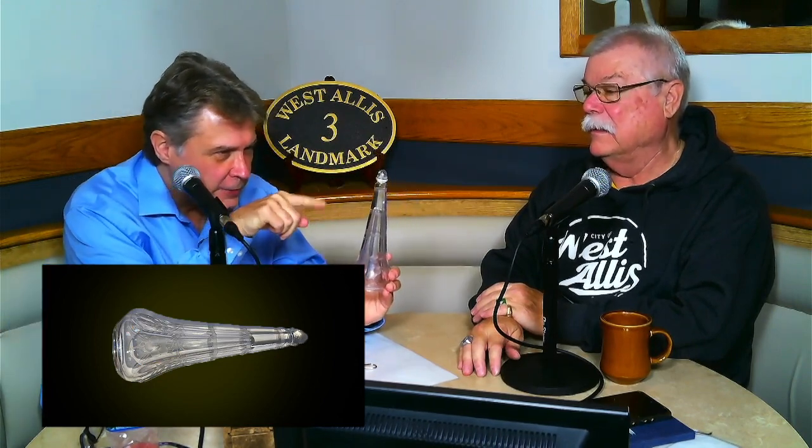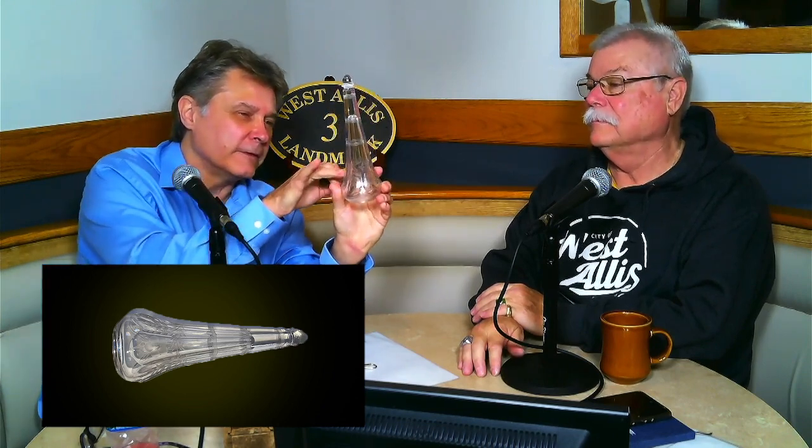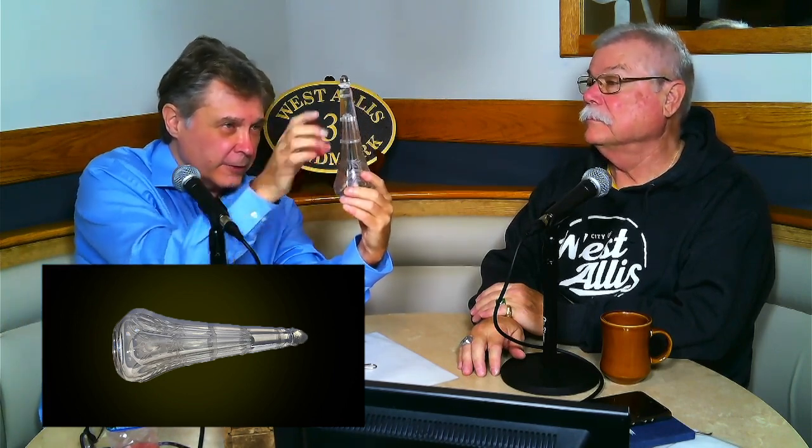The second mystery item is a beautiful piece of actual crystal glass with nice etchings on it. Chuck examines it — the top comes off and there's no hole, so his first thought was a salt shaker or wine vessel. He guesses it might be something for laundry detergent or soap. It has leaf and pine designs, and inside there's a smaller glass within the outer glass, open on the bottom.